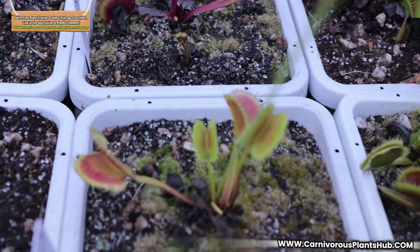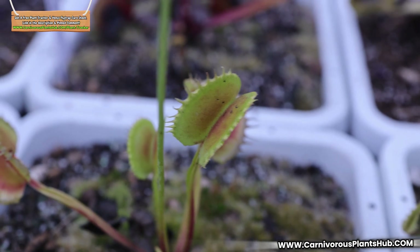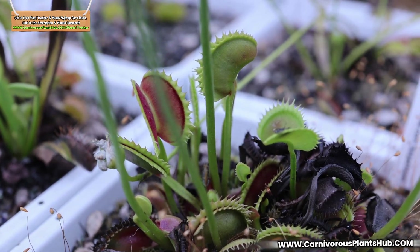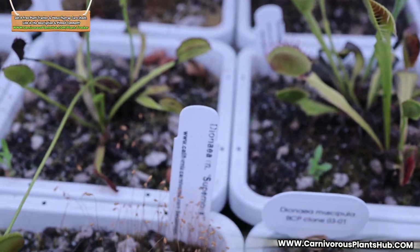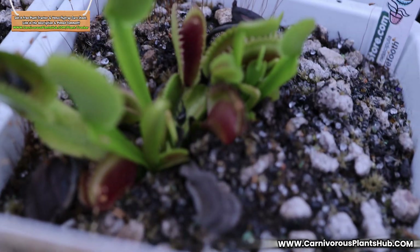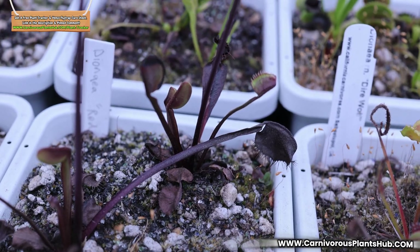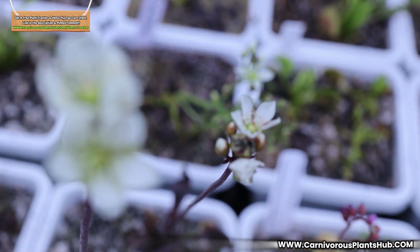As of right now, it looks like my flytraps have mostly just stopped growing. They aren't dying and are still mostly healthy, but growth has just suspended. Some of the plants stopped putting out large traps and have started putting out much smaller traps. I'm honestly surprised by just how big of an impact allowing these flytraps to flower has had on their overall growth — not only has growth slowed way down, but it's also noticeable how much smaller some of the new traps are compared to what the Venus flytrap was putting out this spring before the flowers started growing.